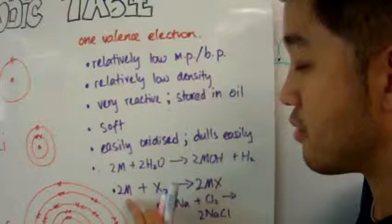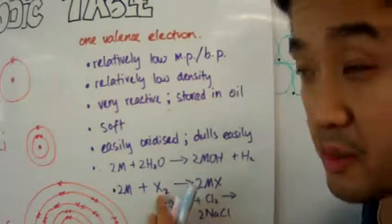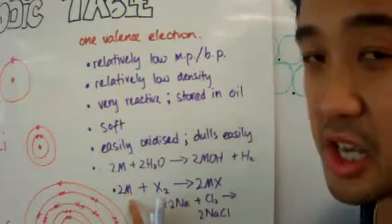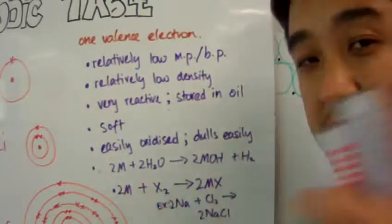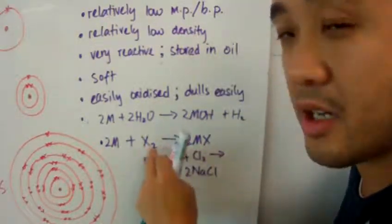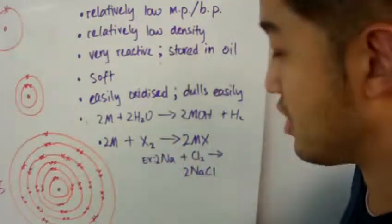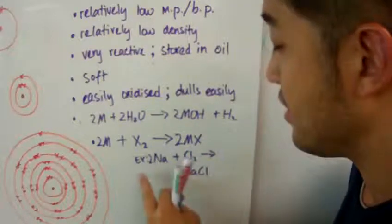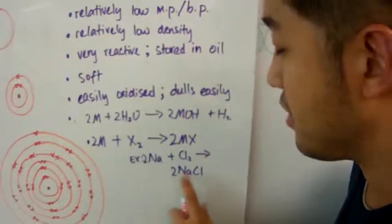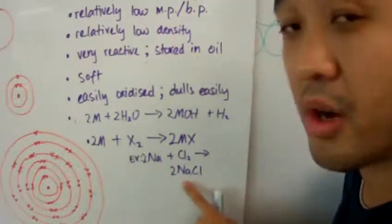Group 1 elements also react with halogens, which are group 7. Here is a general formula with halogens reacting with group 1 metals to form a salt, or metal halide. For example, two moles of sodium reacting with chlorine gas gives us sodium chloride, which is table salt.